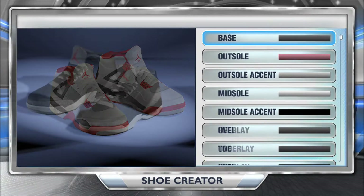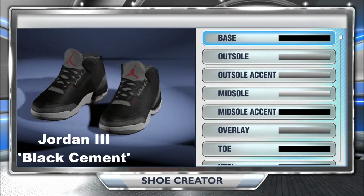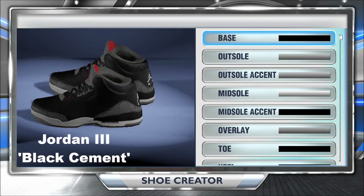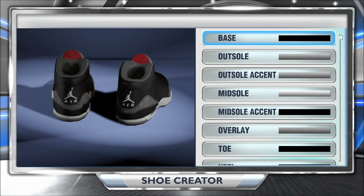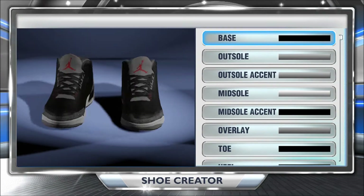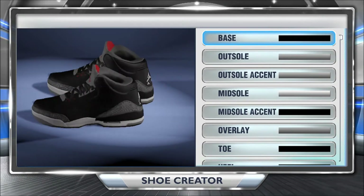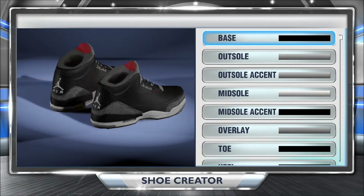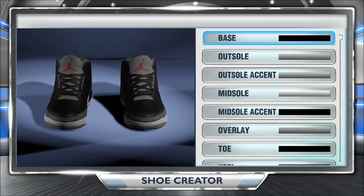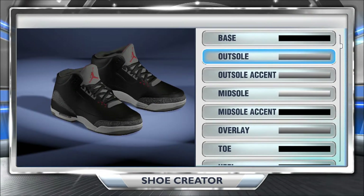Coming in at number one — I had to put them at number one because these are my favorite shoes of all time — the Jordan 3 Black Cements. These shoes are what got me into the shoe game. They were released all the way back in 1988. They originally had Nike Air on the heel instead of Jordan Air. But like I said, these are my favorite shoes of all time. Black — you can pretty much rock them with anything, and that's what I plan on doing most of the time.